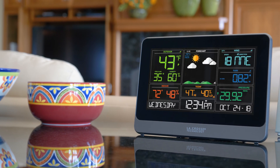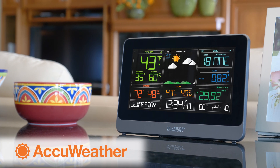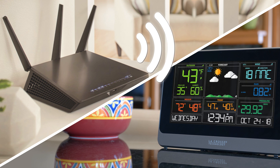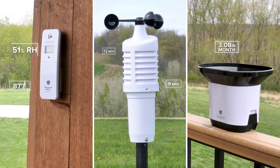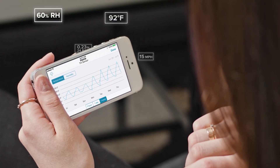Introducing La Crosse Technology's new Wi-Fi professional weather station with AccuWeather Forecast. As its name suggests, this station has the ability to connect to the internet and in turn send your station and sensor data right to your smartphone using our intuitive La Crosse View app.